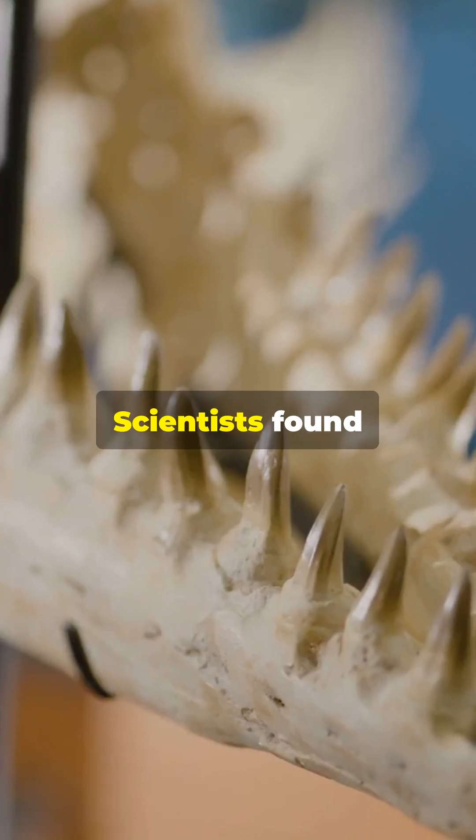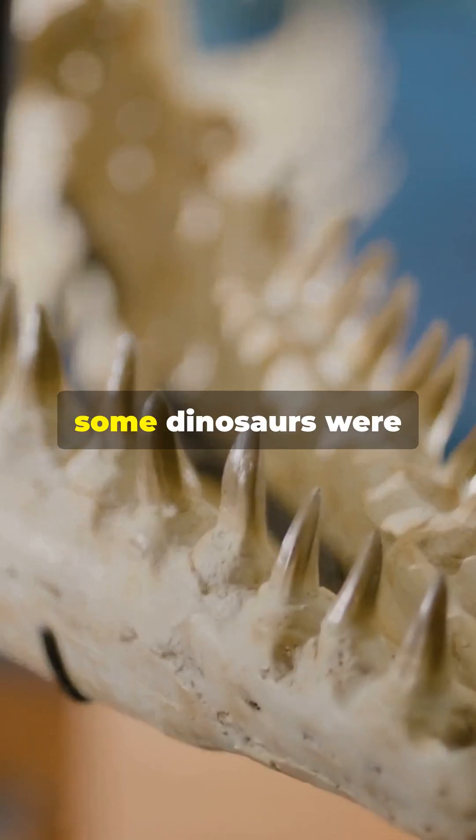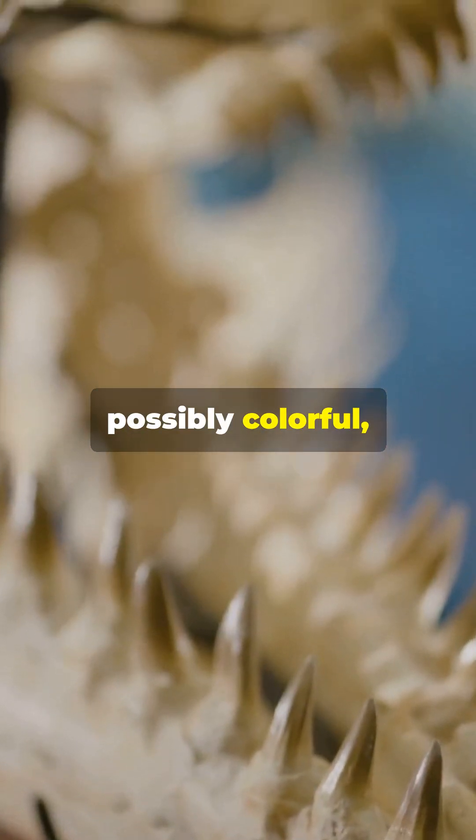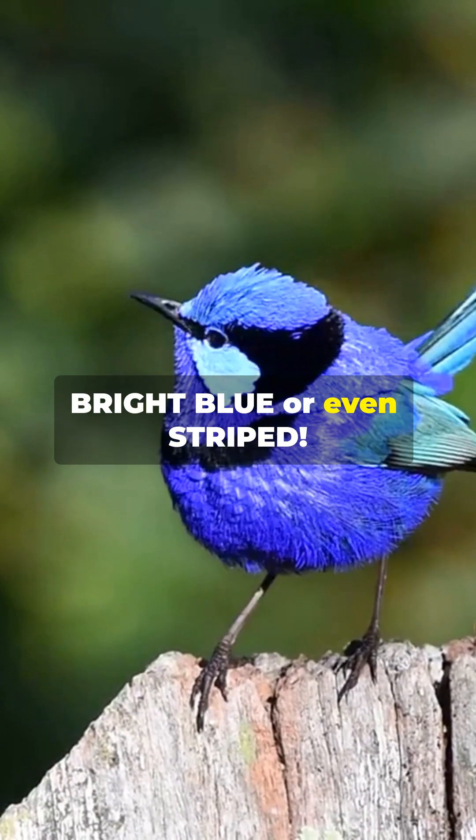Here's where it gets crazy. Scientists found fossilized melanosomes — tiny pigment cells — proving some dinosaurs were feathered and possibly colorful, like modern birds. That's right, some dinos may have been bright blue or even striped.